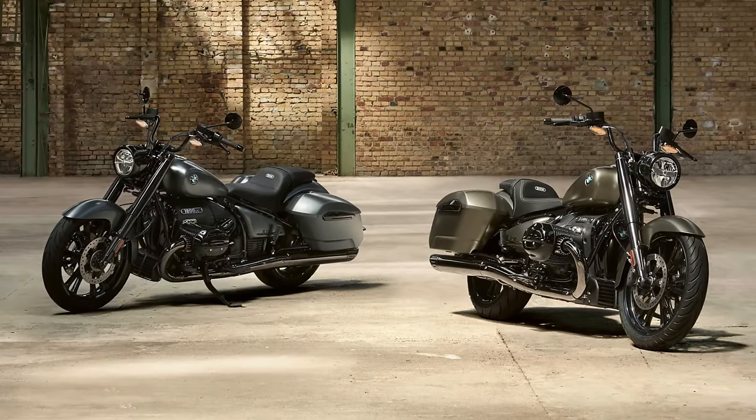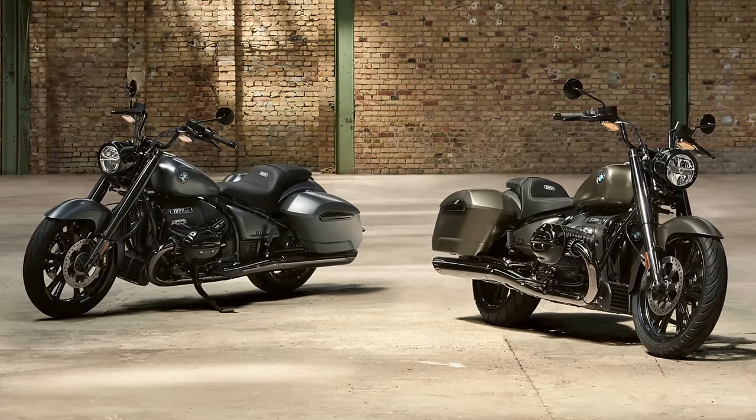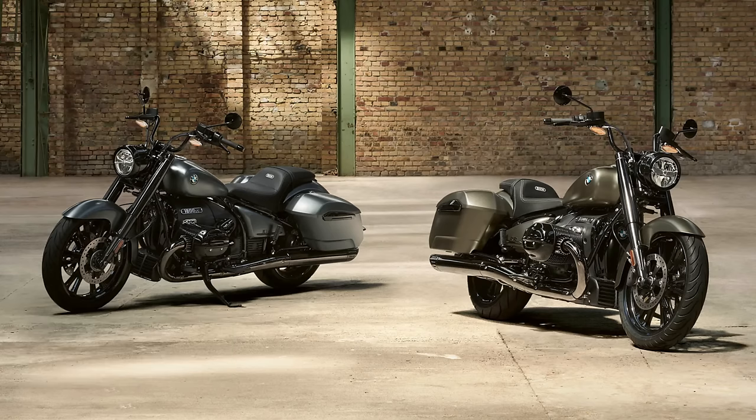The R18 Octane is available in Black Storm Metallic, Mineral Gray Metallic Matte, and Manhattan Metallic Matte, starting at $18,695. Ready for the ride of a lifetime?